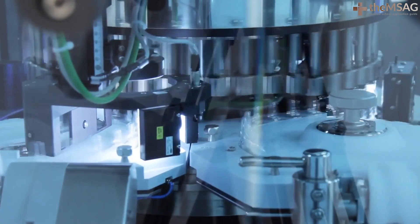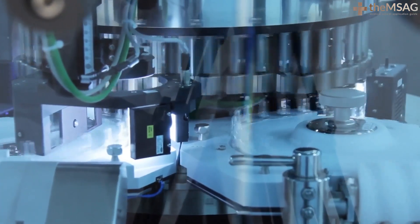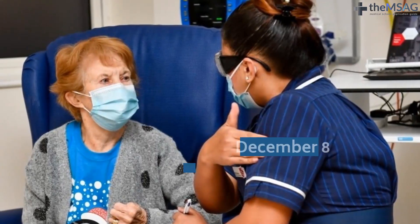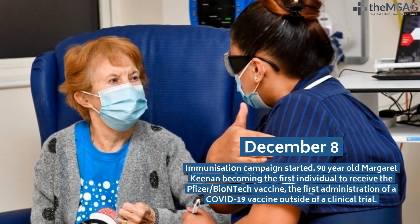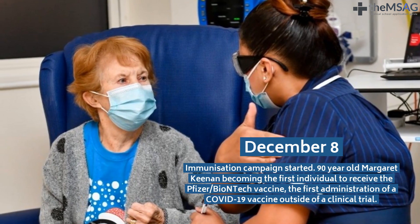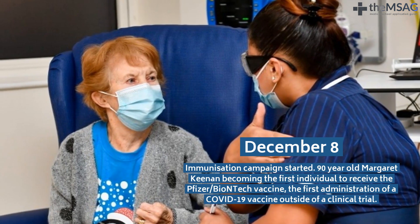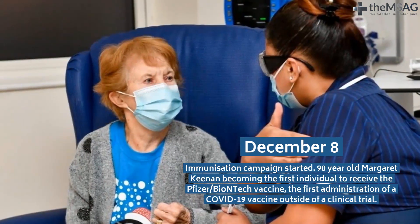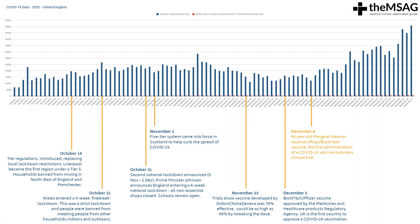On December 2nd, the BioNTech and Pfizer vaccine was approved by the Medicines and Healthcare Products Regulatory Agency, the MHRA, making the UK the first country in the world to approve a COVID-19 vaccination. On December 8th, immunization campaigns began. 90-year-old Margaret Keenan became the first individual to receive the Pfizer-BioNTech vaccine, the first administration of a COVID-19 vaccine outside of a clinical trial.